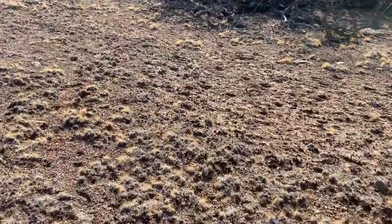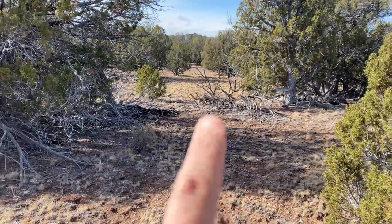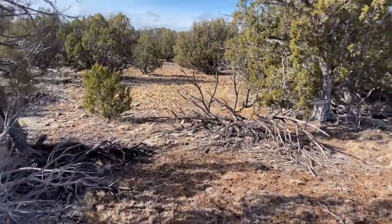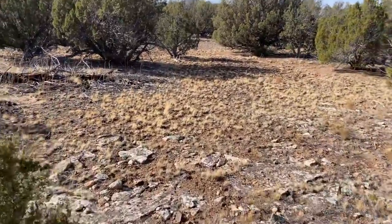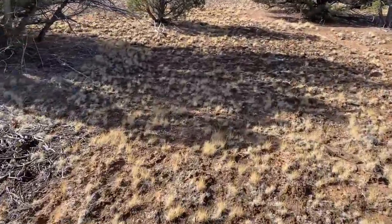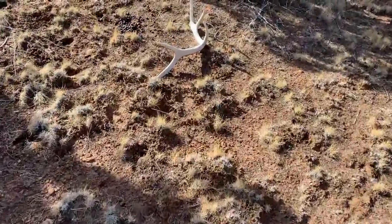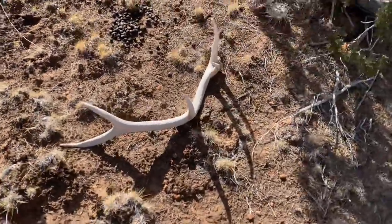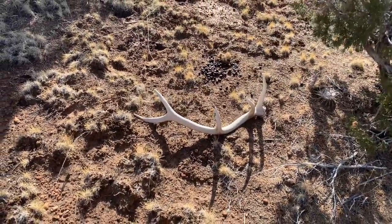Walking right here, walking past this thing, just happened to look over — and we got our third shed of the day. Looks like two years old, maybe. Definitely white. Let's get it picked up and see what else we can pick up today.